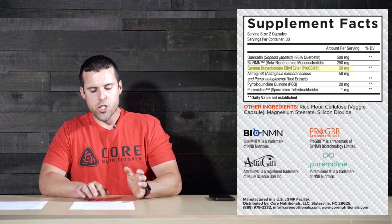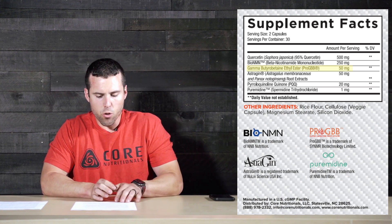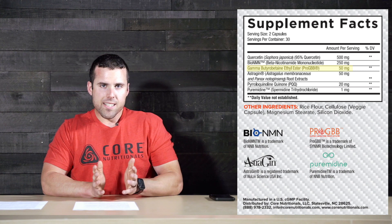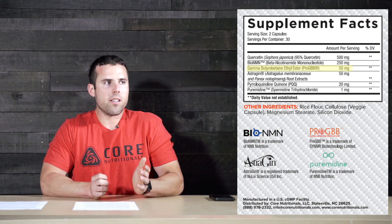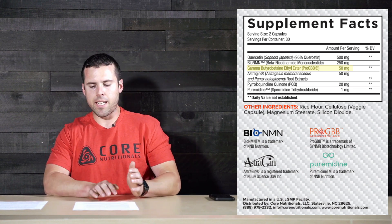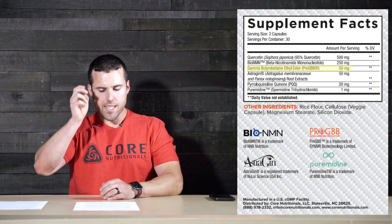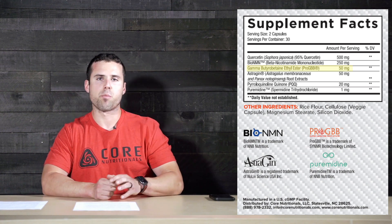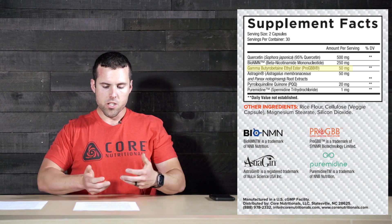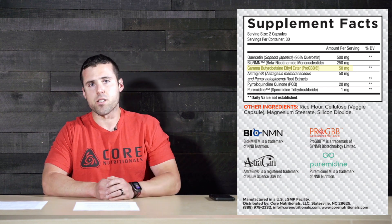Pro GBB, or gamma-butyrobetaine ethyl ester, is the next ingredient. Core's Longevity uses a trademarked form called Pro GBB. GBB is a naturally occurring molecule in the body that aids in boosting the non-essential amino acid L-carnitine, which plays a key role in energy production by its ability to transport fatty acids into the cell's mitochondria, allowing those fatty acids to be used as energy. In simplified terms, GBB increases L-carnitine in the body, which increases the mitochondria's ability to use fatty acids for energy.